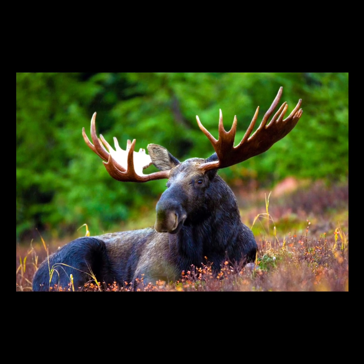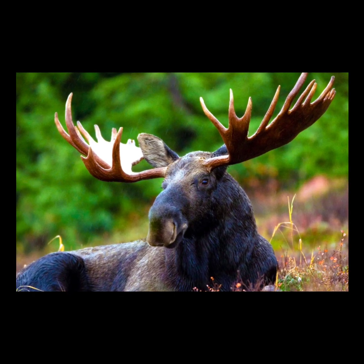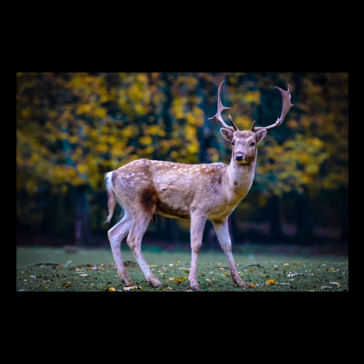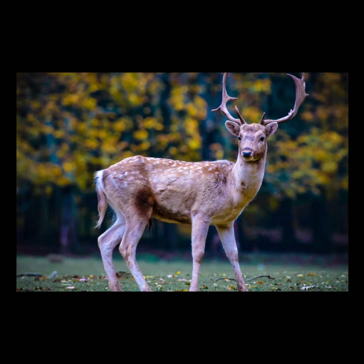Whatever the reason, the area of the Chernobyl disaster has become a kind of wildlife refuge for many different species. At least some small amount of good was able to come from one of the worst disasters in the last three decades.